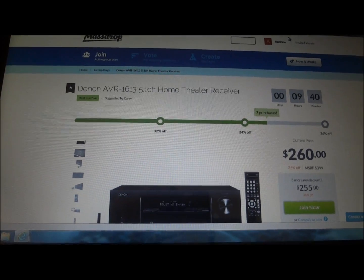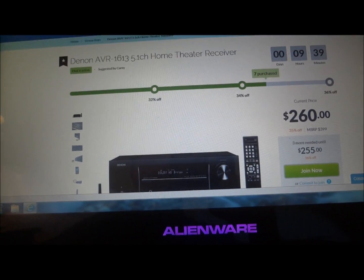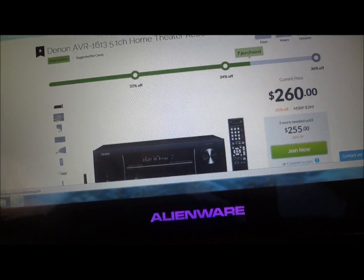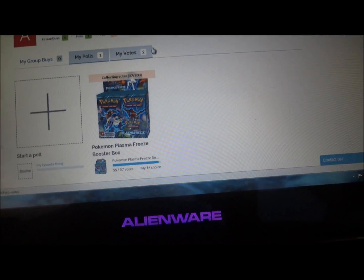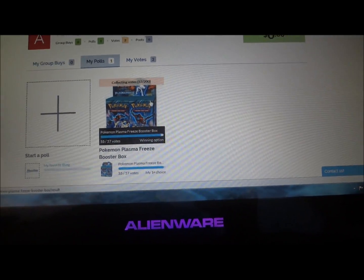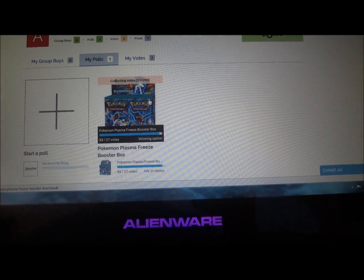Shipping in the United States is only $15. So if we can get the price down to around $70, plus $15 for shipping, we're still looking at saving a few bucks off the normal $88 that you can find for the cheapest price for Plasma Freeze right now on the internet for pre-order.